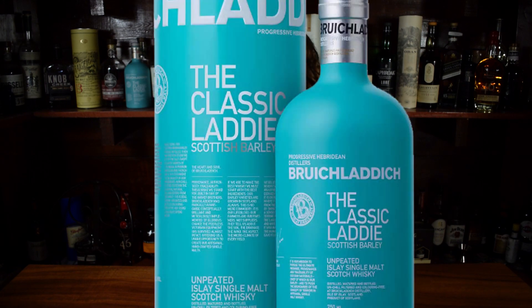Some examples of single malt would be something like Bruichladdich — the Classic Laddie — or this bottle of Oban 14.